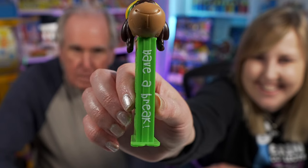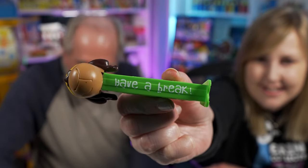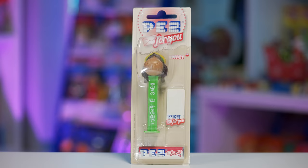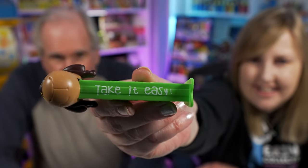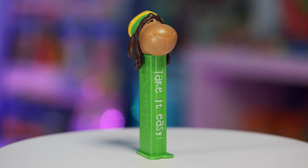Here's another Bob - this one says 'have a break' on it. And there's a third Bob that says 'take it easy' - does that remind you of a song? Yeah, it's a popular saying.